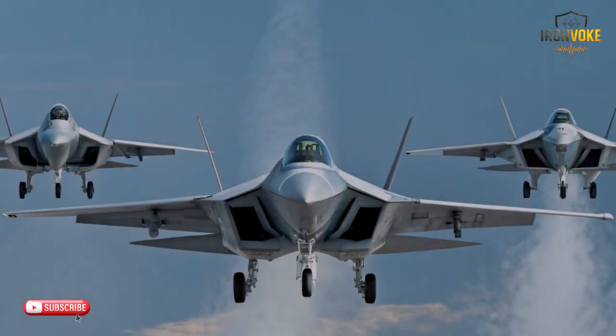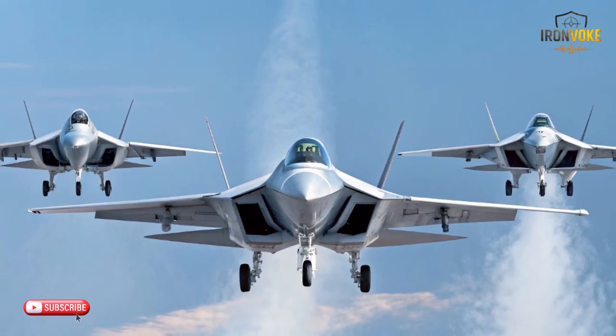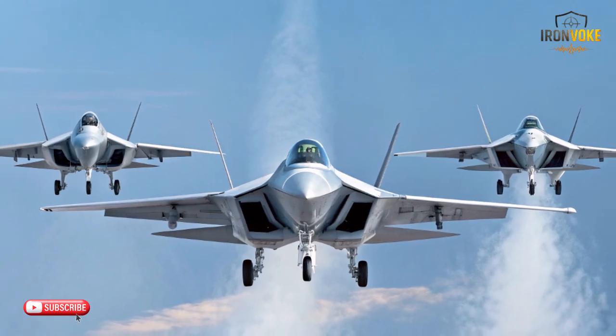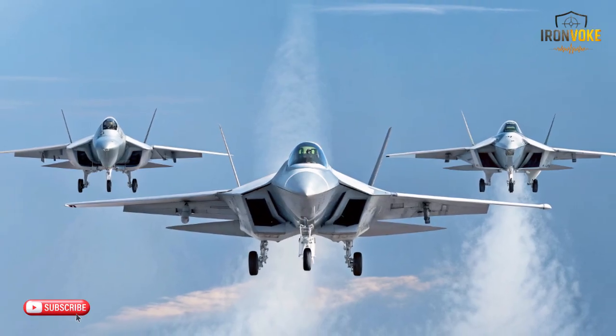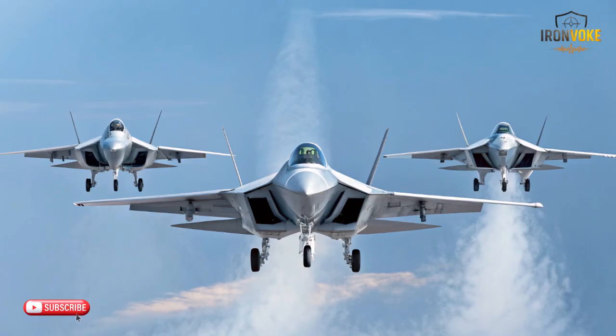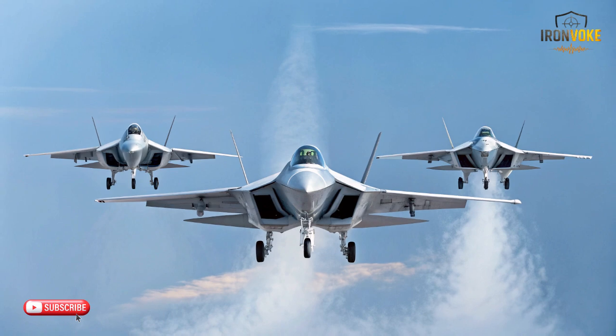Now let's talk propulsion and performance. The F-35A Adir uses a single Pratt & Whitney F135 engine — one of the most powerful fighter engines ever produced for a single-engine aircraft. While it doesn't aim to be the fastest, it delivers strong thrust, high fuel efficiency, and reliable performance at varying altitudes. The J-17 typically uses the AL-31 engine series, providing strong acceleration and good high-angle maneuverability, tuned for agility and versatile mission profiles rather than extreme long-range or extreme-speed applications.